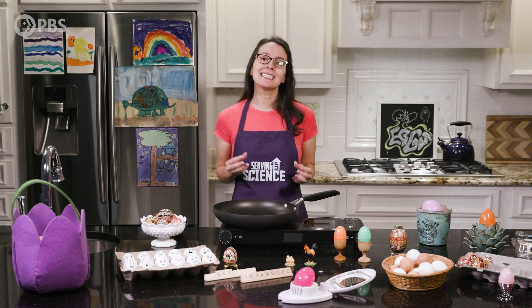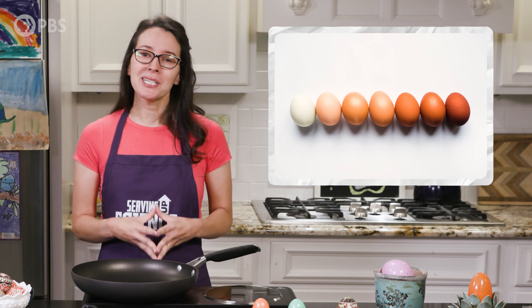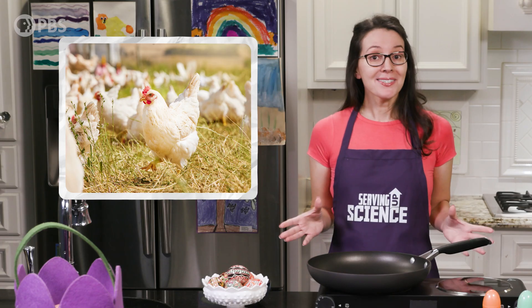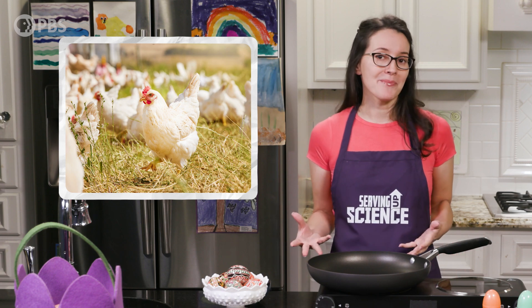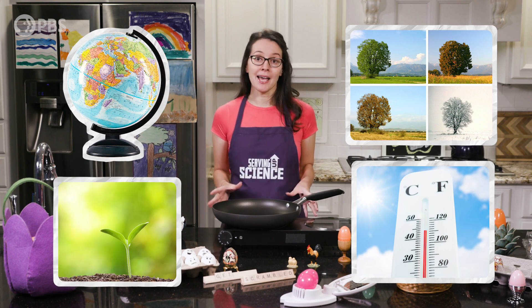Still, a pasture-raised egg isn't necessarily any healthier than a conventional egg. The agricultural scientists consulted while researching this episode explained that there's no consistent difference in nutritional quality of eggs raised in any of the different systems described. We also can't exactly generalize the living conditions for pasture-raised hens, as factors like geography, season, temperature, soil, and more all influence a bird's diet and health.